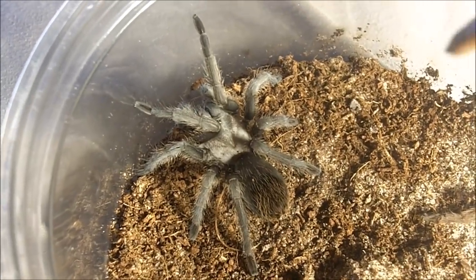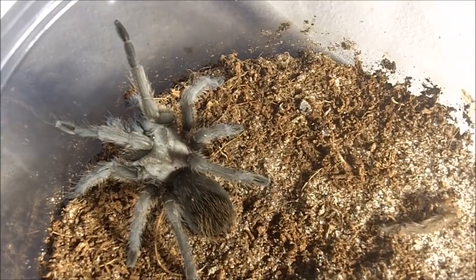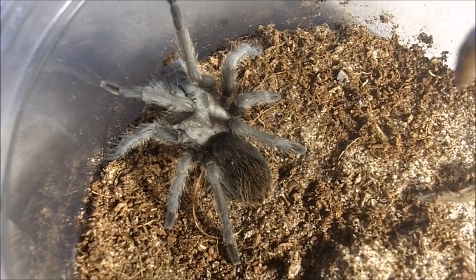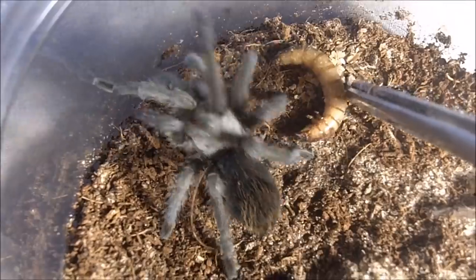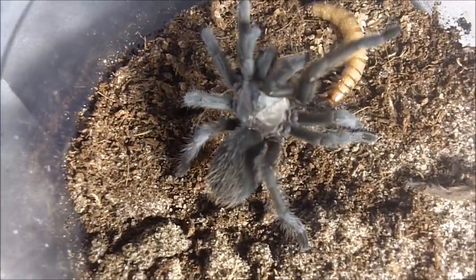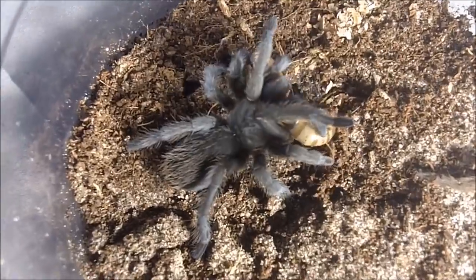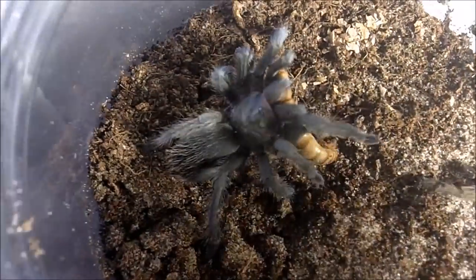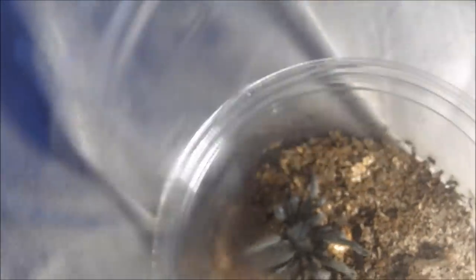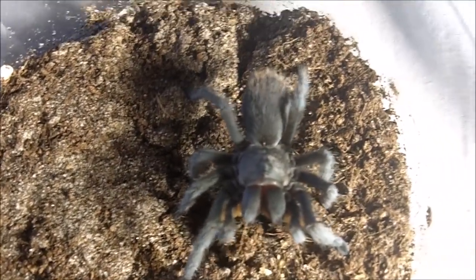Here is a freshly molted female Aphonopelma seemanni, which is the Madrian red rump — though I kind of fail to see where the red rump is. Look at that threat posture! Very rare in Canada to get these species. I paid a hundred bucks for this one — it was unsexed — but I checked her molt and it was a confirmed female, so that's definitely a plus.